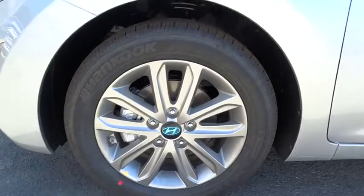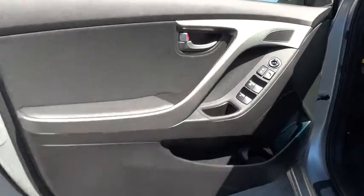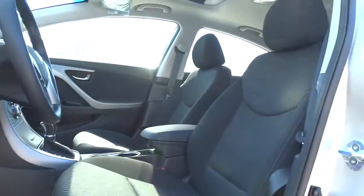Cruise control, aluminum wheels, AM-FM stereo radio, FWD, rear defrost, CD player, bucket seats, MP3 player, trip computer, passenger airbag, child safety locks.